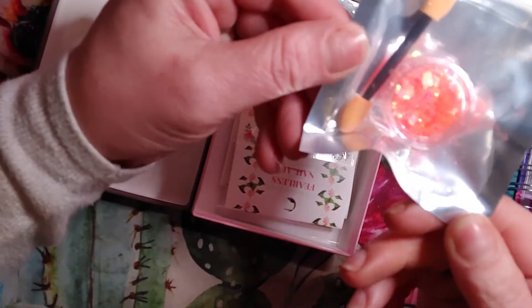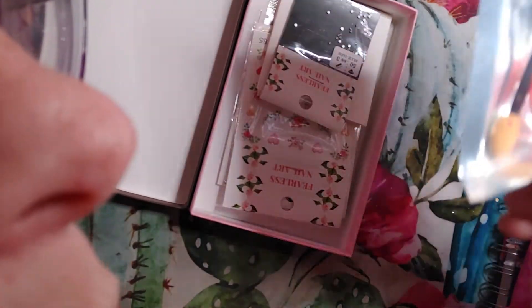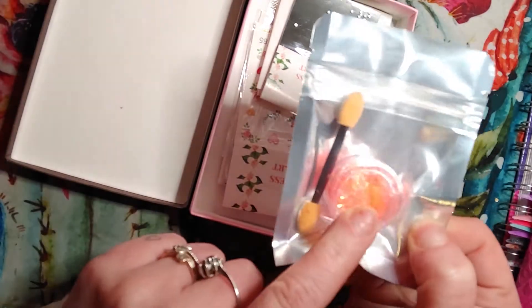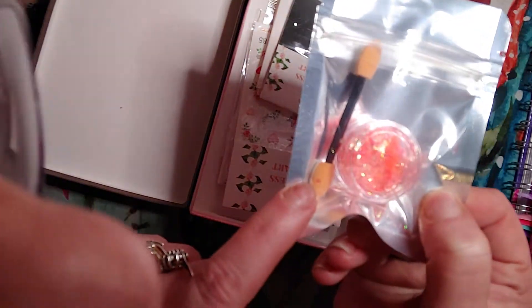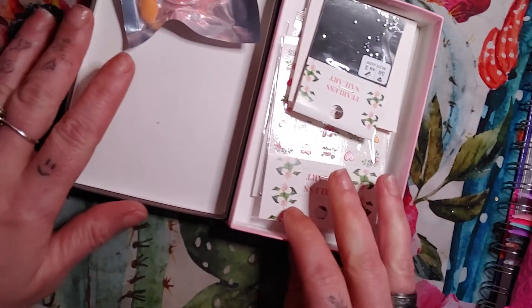So we have this glitter pack. This is a brand new phone and I'm trying to get used to it. It looks like — I can't think of what this is called — like little shavings, and it has a little applicator. It's kind of like a neon coral, like a coral type color.